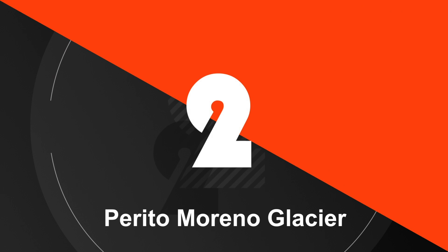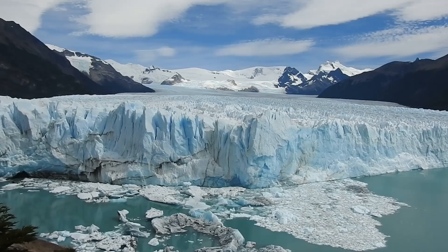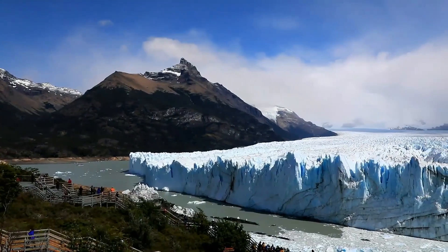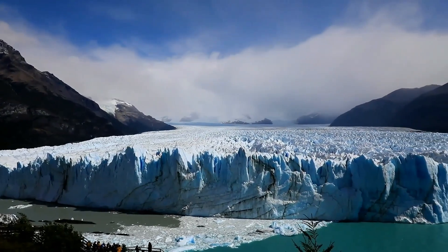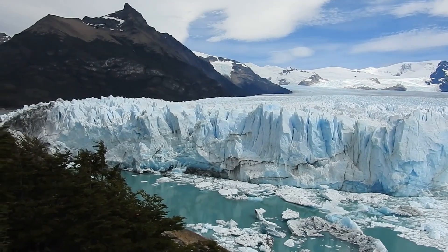Number 2. Perito Moreno Glacier is a glacier located in Los Glaciares National Park in the Patagonia region of Argentina. It is known for its frequent calving events, which occur when chunks of ice break off from the glacier and fall into the surrounding water. The glacier is unique in that it is one of the few glaciers in the world that is not retreating, but rather is in a state of equilibrium where the rate of ice formation is roughly balanced by the rate of ice loss. This equilibrium is maintained in part by the frequent calving events, which help to prevent the glacier from advancing too far.